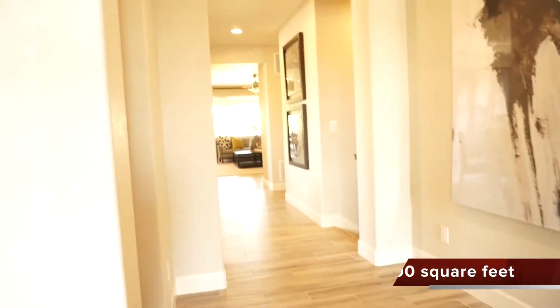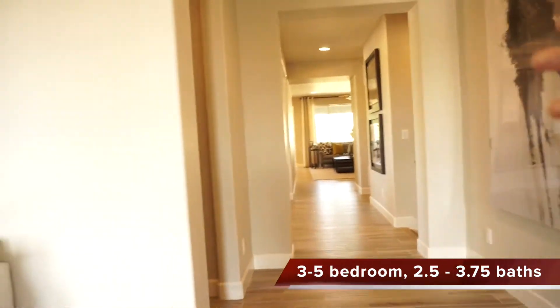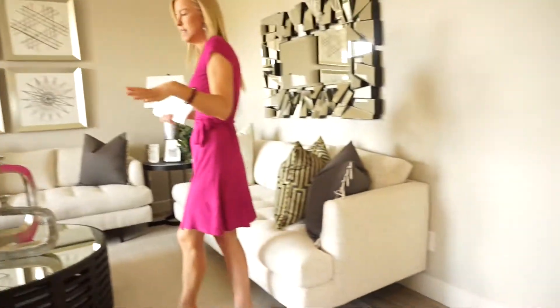So if you turn around right when you walk in you have this long hallway and I gotta tell you, even though it's a hallway it's nice and open, feels plenty groovy. If you look over to your left, they have it set up as a sitting area but I would think that most people would make this their office.